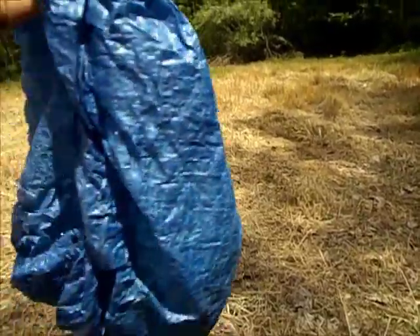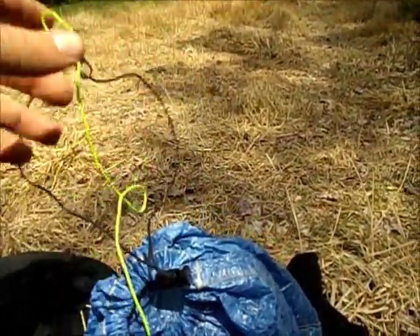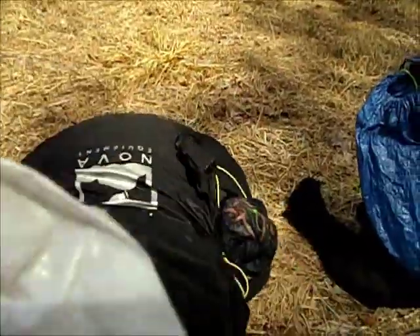Here's my food bag. This is made out of Cuben fiber — I got this from Z-Packs also. Most people put a carabiner on there but I just tied a knot in mine to keep it light. There's almost no food in there — like three more meals since I go to town tomorrow. I'll show you my food bag better when I have it full.